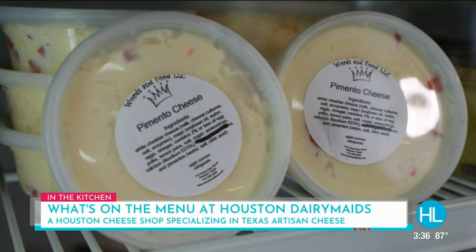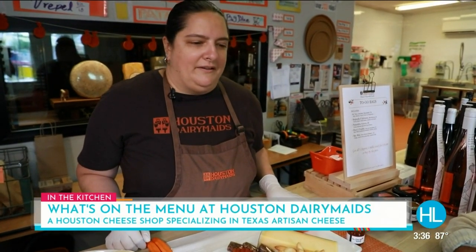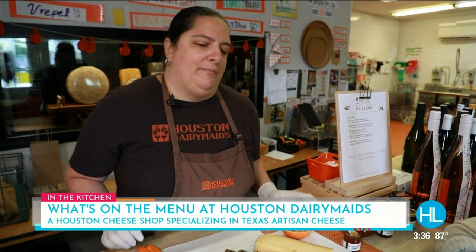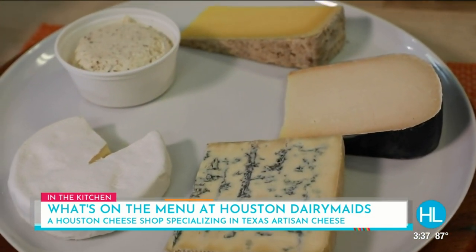If we are a little intimidated, we can come here and you'll walk us through the process. Yeah, a lot of people are familiar with the gateway cheeses like Manchego, Stilton, and your basic brie. We definitely have those in house and we're happy to guide you to the next level of cheese or something that's more local.